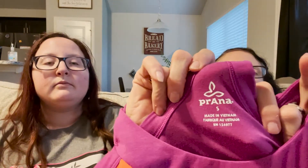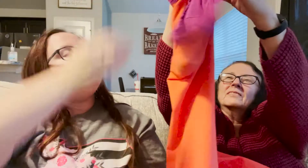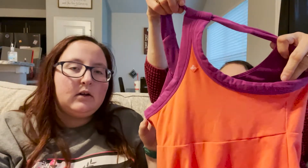My next item is a Prana dress, size small, probably midi length. It has a crisscross or almost razorback design on the back. The color is light purple and orange — very spring/summery. It's athleisure too. I paid $2 for it.